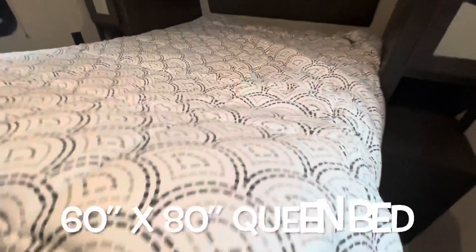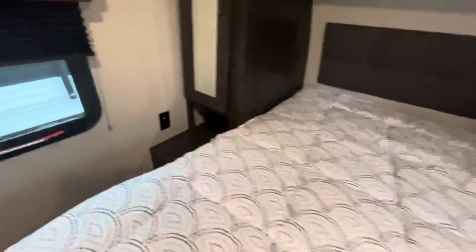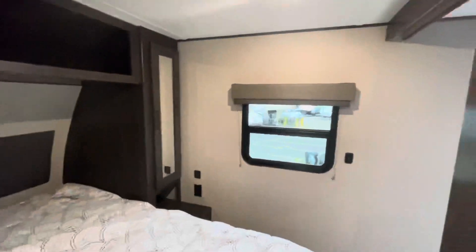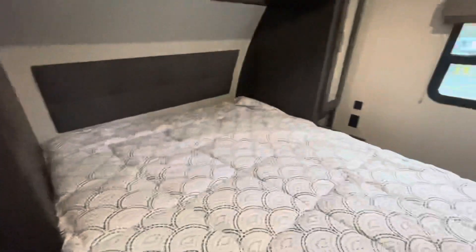Queen walk-around bed with shocks that hold it up, so you've got plenty of storage underneath. There's a charging area, a receptacle, a spot for a TV, and an emergency window that opens. Another window provides a good cross breeze, and there's a skylight over top that also opens. More overhead storage and hanging space — very nice master bedroom.